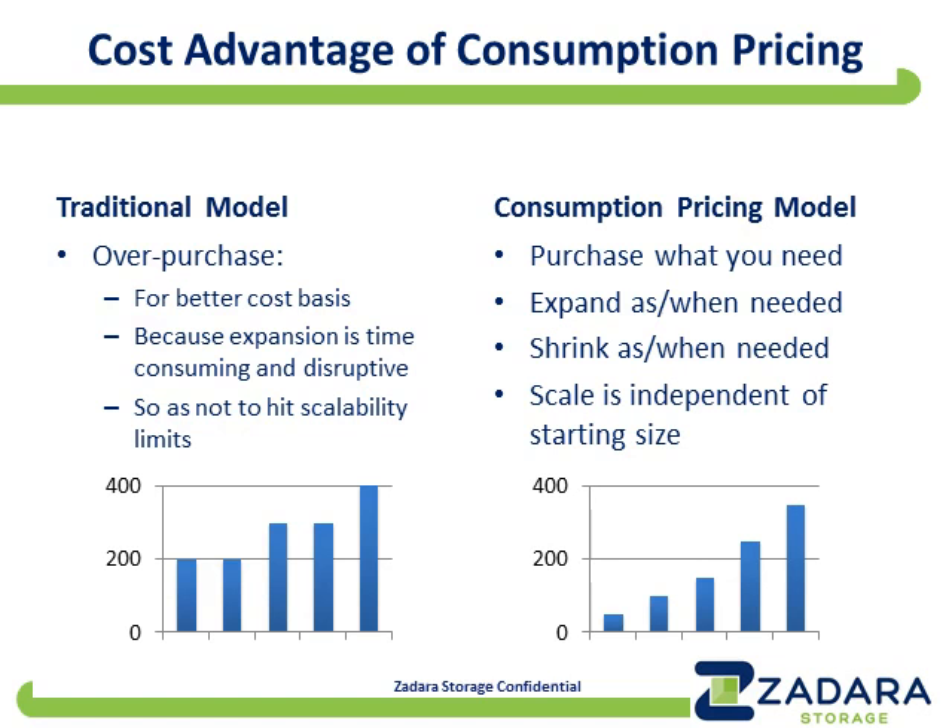The pricing model for SDS, because software-defined storage tends to be much more flexible, should also be very flexible — otherwise value is lost in the transactions. Selling new technology using an old business model may not make very much sense.